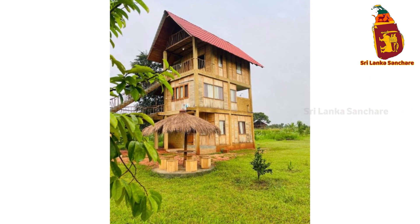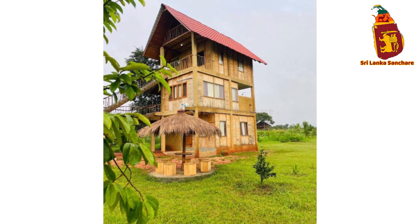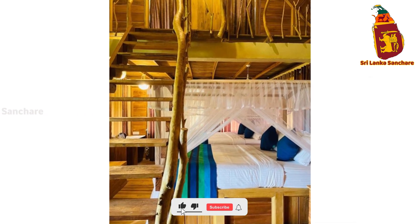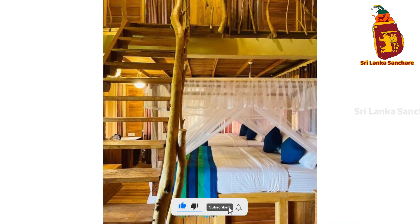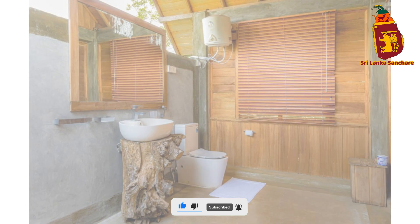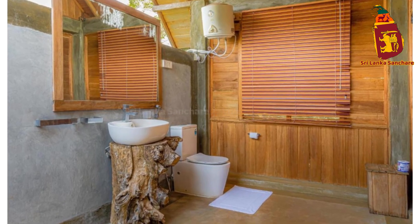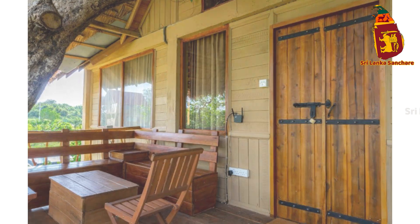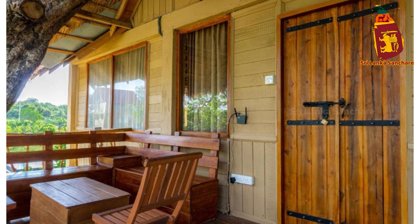Ayubawan, and welcome back to Sri Lanka Sandshare. Today, we're taking you to a truly special destination in the Cultural Triangle of Sri Lanka, just minutes from the iconic Sigiriya Rock Fortress. Welcome to Rock Shade Chalet, an elegant escape where luxury meets the wild.